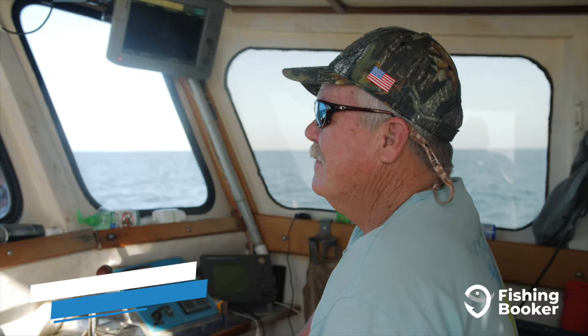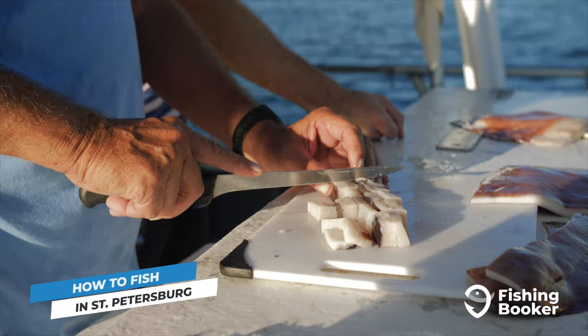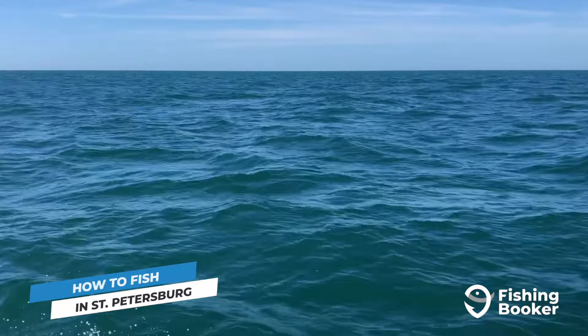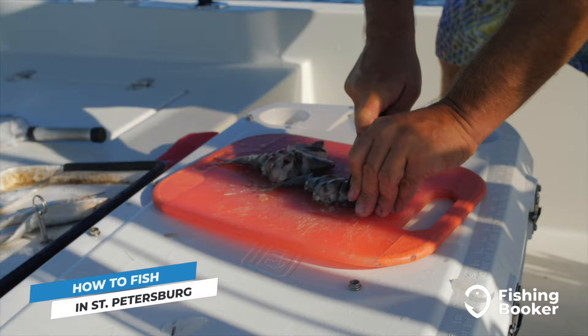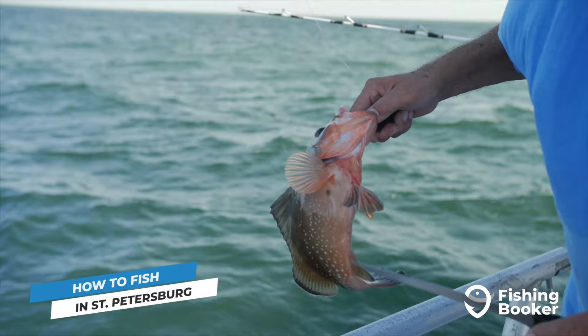Overall, charter fishing is the easiest way to experience angling in St. Petersburg. From exploring the inshore mangroves to checking out Johns Pass for inshore groupers, and of course heading deep offshore, the charter boat will give you access to it all. On top of that, you'll have a local knowledgeable captain on board who will provide fishing licenses for everyone on board, gear, and often bait and lures as well. These are folks who fish the waters here year-round, making their knowledge of the area an invaluable asset when it comes to hooking fish.